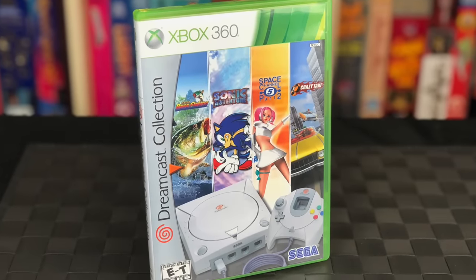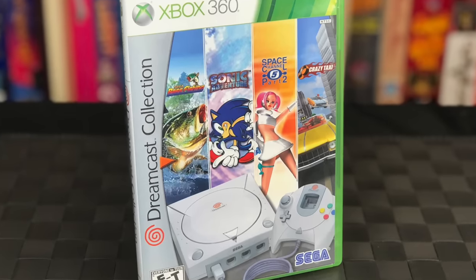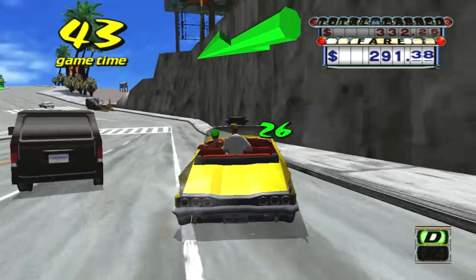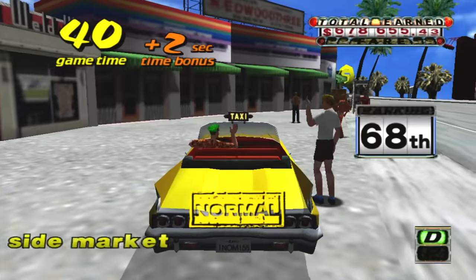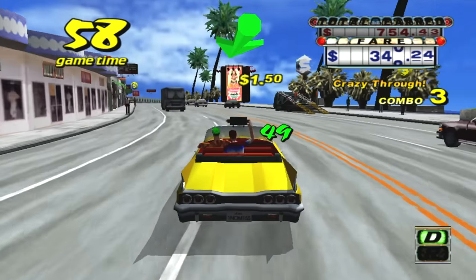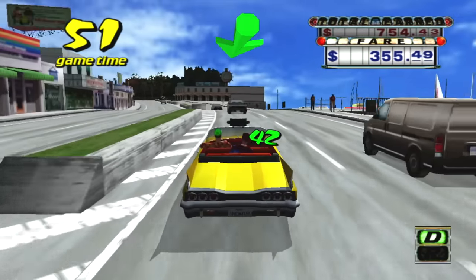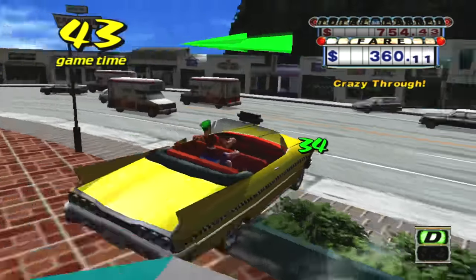Here's something I was a bit surprised to find in physical form — the Sega Dreamcast Collection. Basically it's exactly what you think: four Dreamcast games on one disc. You get Sega Bass Fishing, Sonic Adventure, Space Channel 5, and Crazy Taxi. The reason it didn't come out on PlayStation 3 is likely because Microsoft and Sega had a very strong relationship going back to the Dreamcast — Microsoft created the version of Windows that the Dreamcast ran, and Sega also heavily supported the original Xbox. That said, there's nothing truly special about this collection with only four games, but if you're a completionist, check it out.